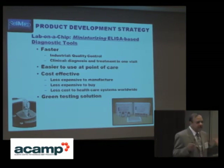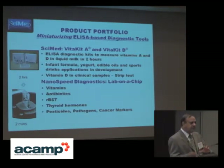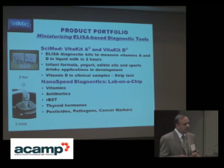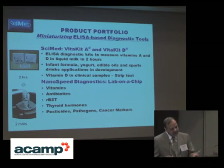As we go from a two-hour assay to two minutes with lab-on-chip, it does not mean we are trying to eliminate our own products. Whatever we are developing on ELISA-based diagnostic kits and their applications in infant formula and yogurts — that market segment we will continue to explore fully — while additionally developing new products on the lab-on-chip platform.